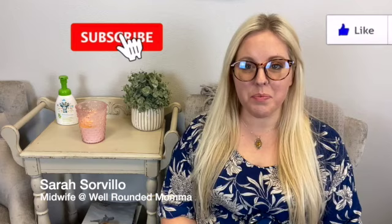Hi, welcome to the Well-Rounded Mama YouTube channel. My name is Sarah Cervillo and I'm one of the midwives here at the Well-Rounded Mama Maternity Center in Las Vegas. I'm also the class instructor for the fertility workshop here.